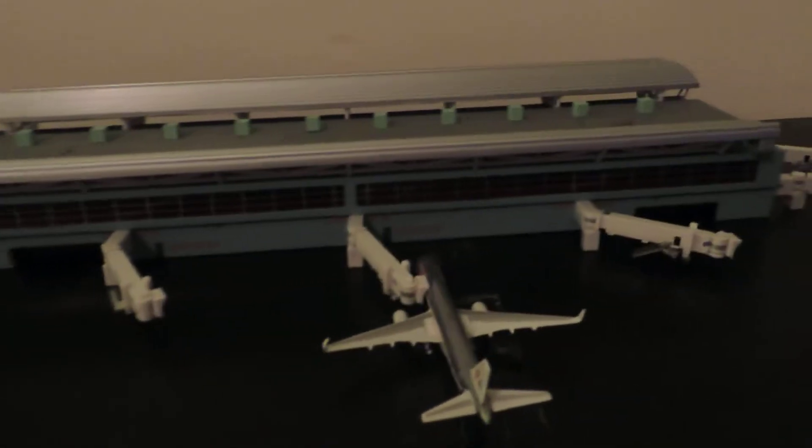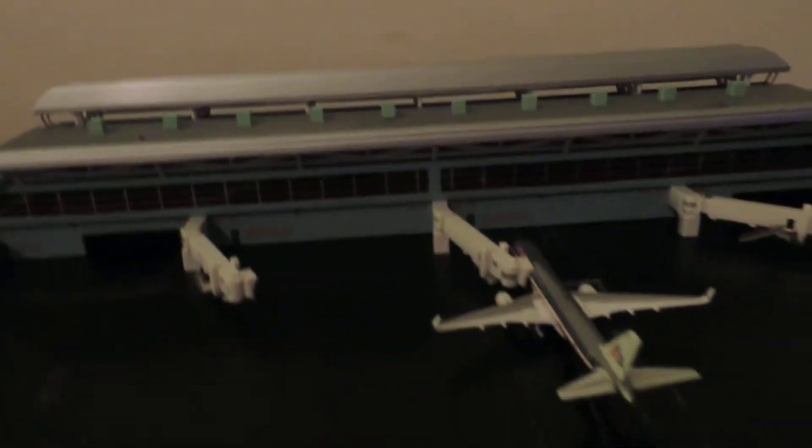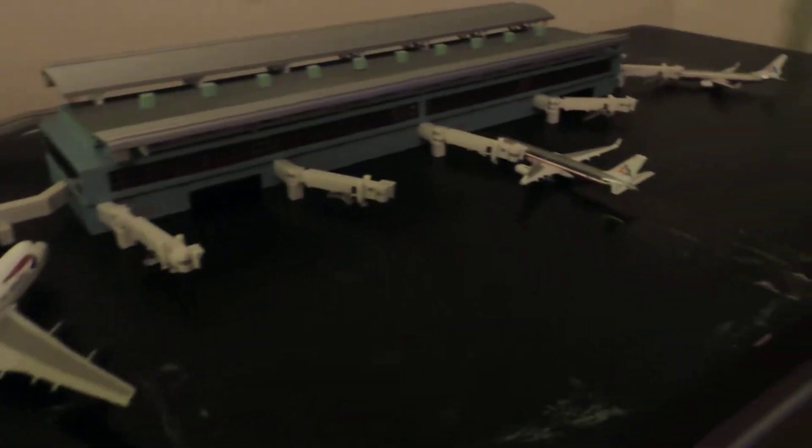That's a quick look at my model airport as of June 22nd, 2013. This is a quick look at my gym at Jets Airport.